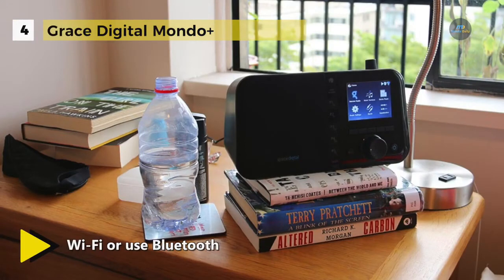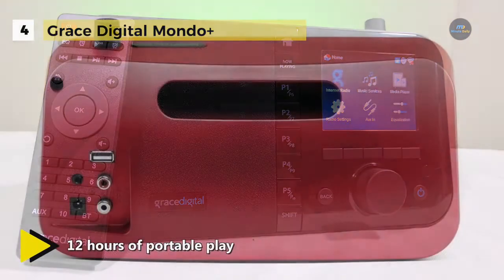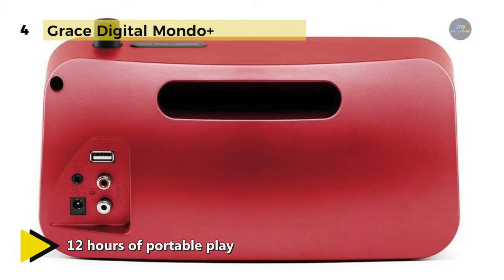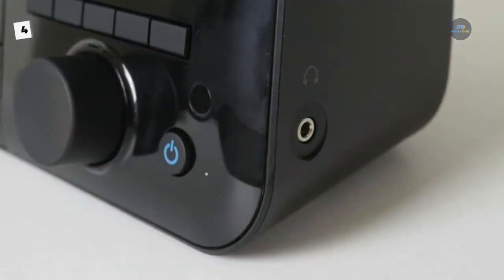It supports over 30,000 direct access AM, FM, HD internet radio stations and podcasts, including BBC, NPR, CBS, or stream directly from hundreds of Chromecast enabled apps via Wi-Fi, or use Bluetooth when you're away from home. It also offers an optional battery which allows for up to 12 hours of portable play at normal listening levels.